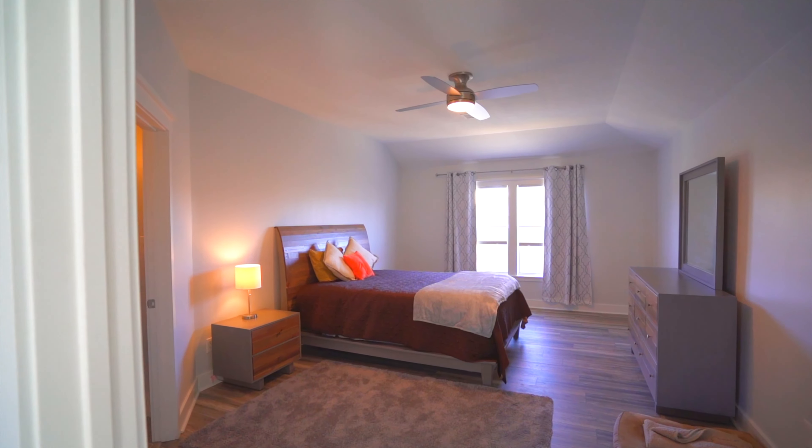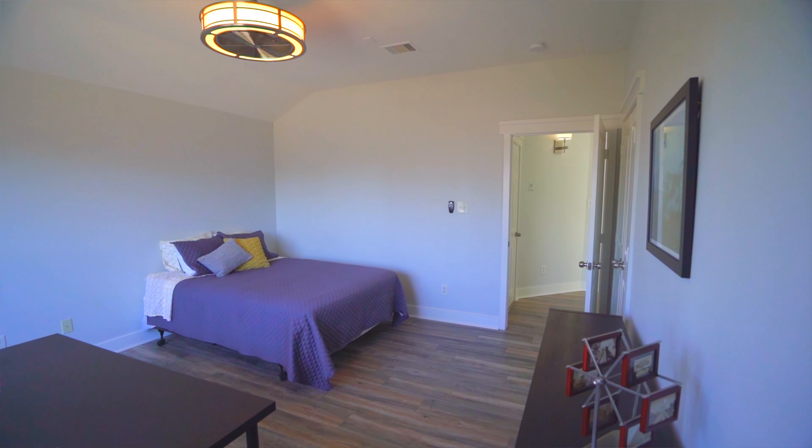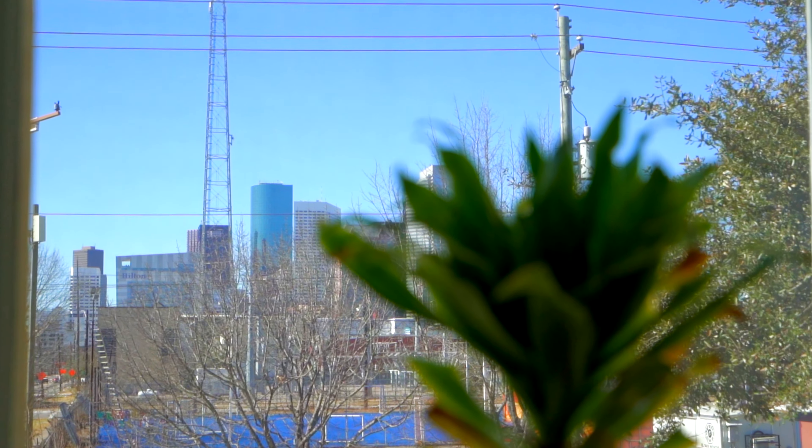Here on the third level you will find the spacious master bedroom with its newly renovated en suite and large walk-in closet. The third bedroom is also located on the top level and features a direct view of the downtown skyline.